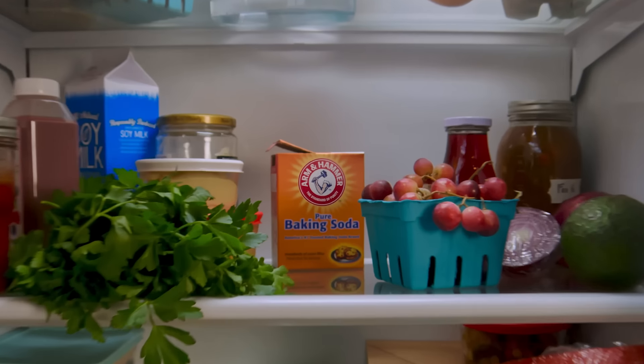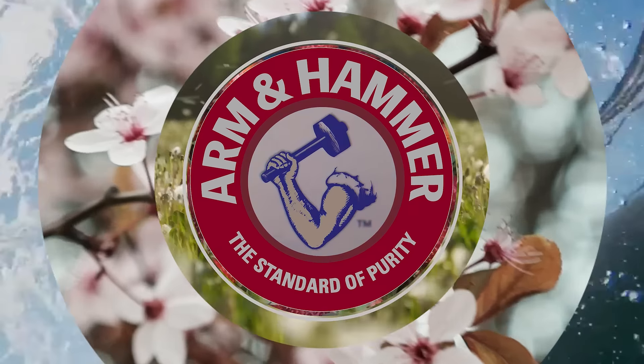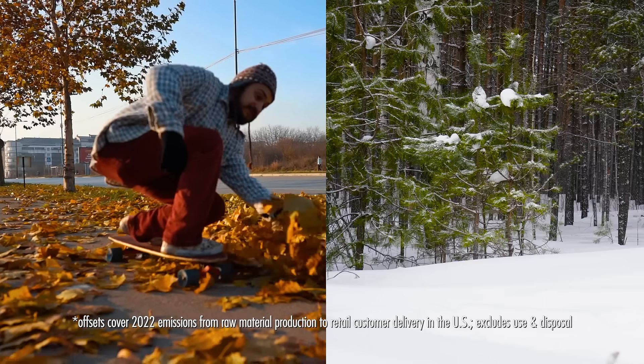That little box in the back of your fridge, a baking companion, a fridge freshener, and now Arm & Hammer baking soda is certified carbon neutral.